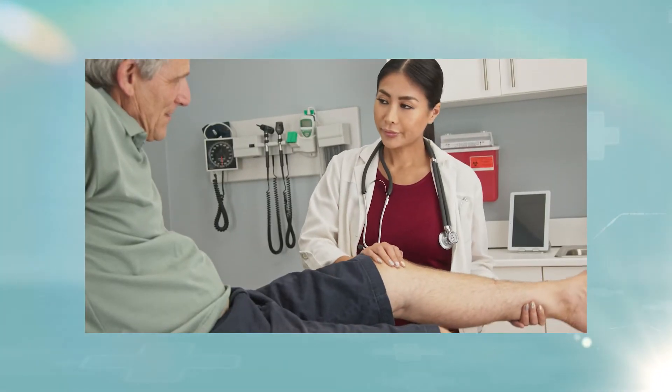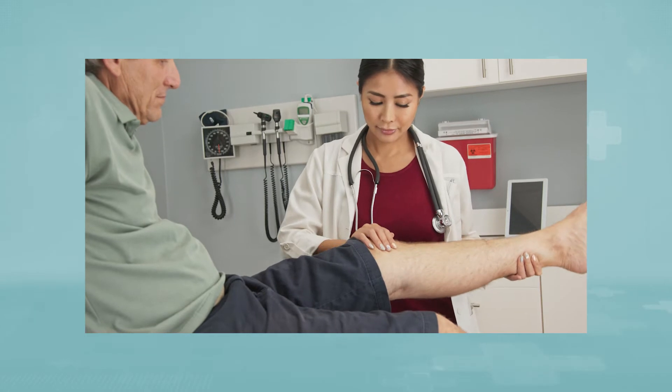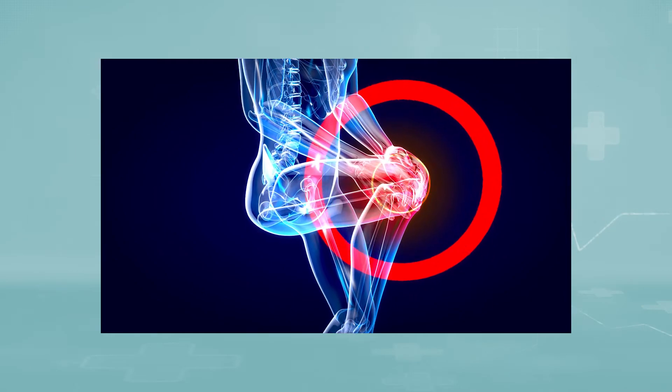The ends of these three bones are covered with articular cartilage, a smooth substance that protects the bones and enables them to move easily within the joint. The menisci are located between the femur and the tibia. These C-shaped wedges act as shock absorbers that cushion the joint. Large ligaments hold the femur and the tibia together and provide stability. The long thigh muscles give the knee strength. All the remaining surfaces of the knee are covered by a thin lining called the synovial membrane, which releases a fluid that lubricates the cartilage, reducing friction to nearly zero. Normally, all of these components work in harmony.